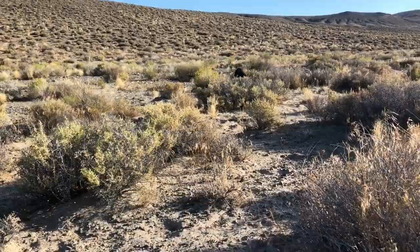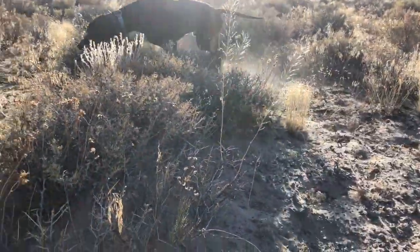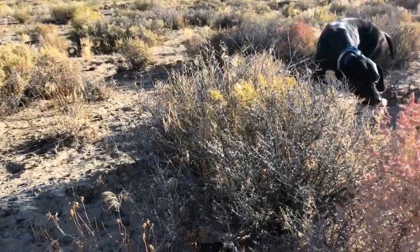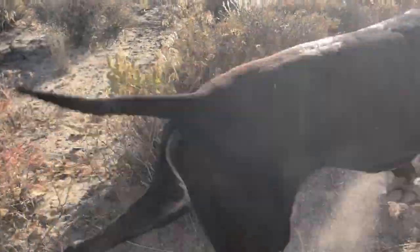Look at that nice boy, there's my bird dog — good boy Nigel. Good boy, thank you Nigel, good work, what a good boy he is.